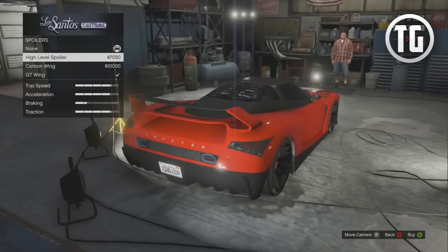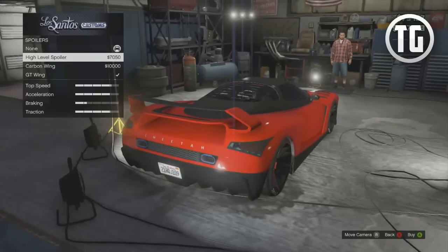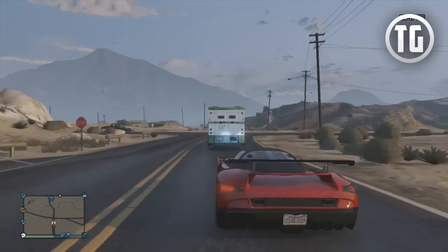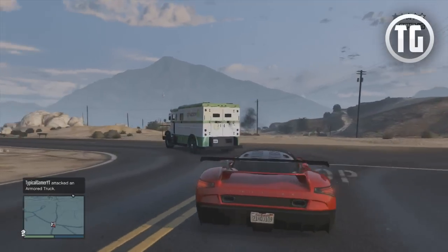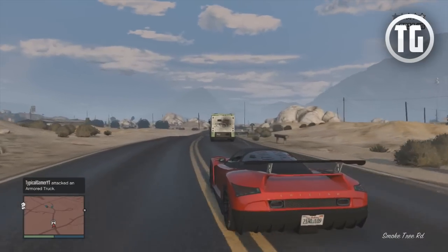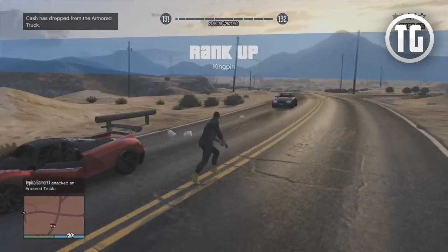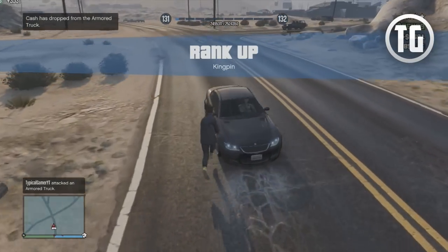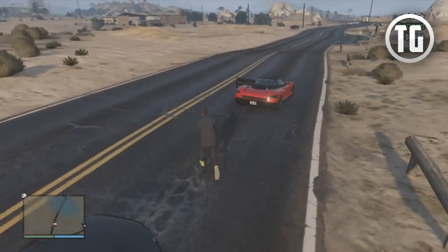All you have to do for this increased traction boost is go to any LS Customs and put any spoiler on your vehicle. It cannot be the one by default, because that brings up an interesting question: if there's a vehicle with a spoiler on it by default, like the Comet, Infernus, or the LRG, does that give them increased traction already? Simply put, the answer is no. If you want increased traction on those vehicles, you will have to purchase a new spoiler.